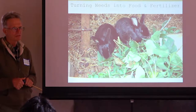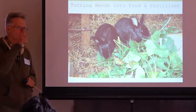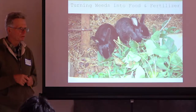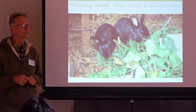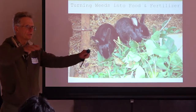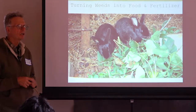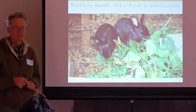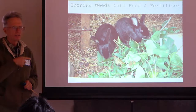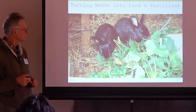We don't buy any chicken food. We can bring in spent grain from the brewery. Cut everything, keep our animals down to a small size. All over the world they do cut and carry — you cut something and bring it to your animals. We let our ducks and turkeys go out, but not our chickens and rabbits.